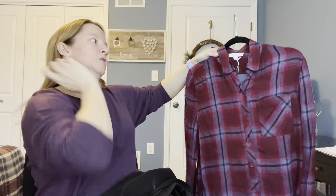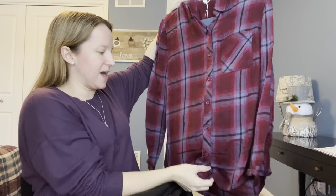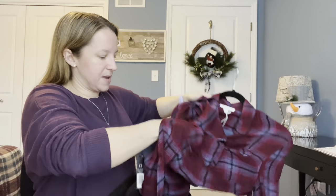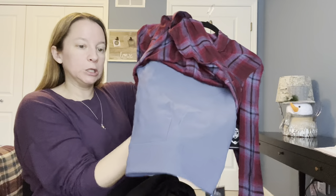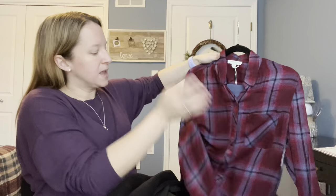Last item is a cute little plaid shirt by Beach Lunch Lounge, which I just found out about in one of my other boxes. It has a nice pair of blue khaki pants underneath that match the blue in the shirt perfectly. Let's get some of this tried on — this will probably be a long video because there are quite a few outfits, which I'm excited about.